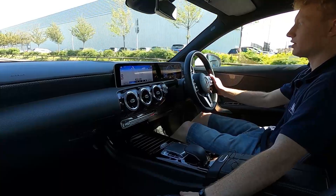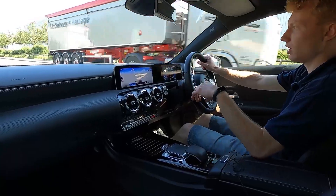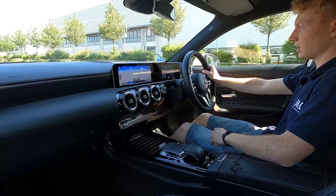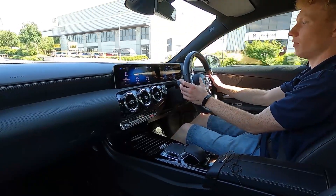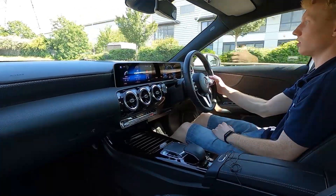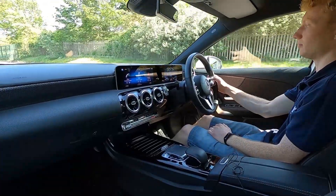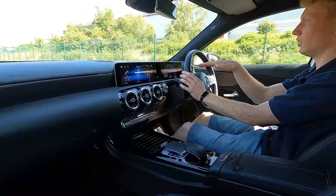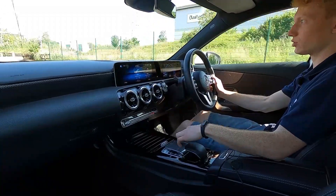Partial leather seats with heated seats as well. For the infotainment system, this car has got sat nav, DAB radio, Bluetooth, USB, and phone connectivity as well. You've got a nice clear display which you can control by the steering wheel controls, and the digital instrument cluster you can control through the right hand steering wheel controls. You can adjust both screens by the steering wheel controls, and you can also do it by the touchpad down on the centre console as well.